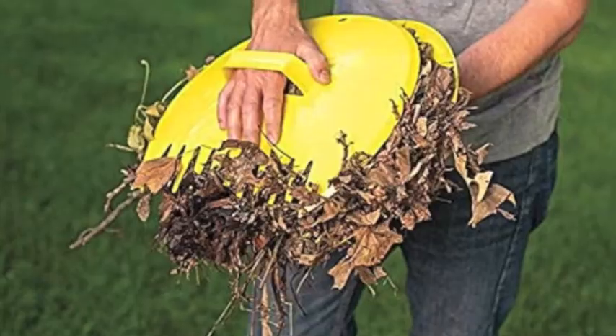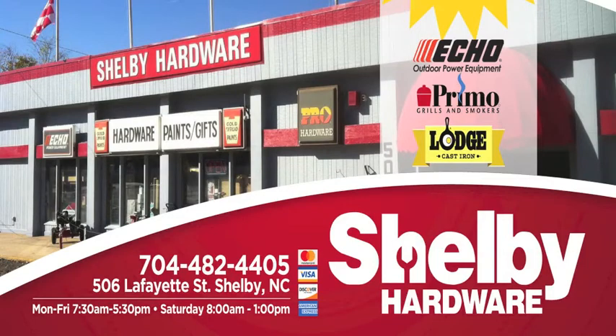Shelby Hardware, 506 South Lafayette Street in Shelby, online at shelbyhardwareandsupply.com, and see their page at whatsappshopper.com.